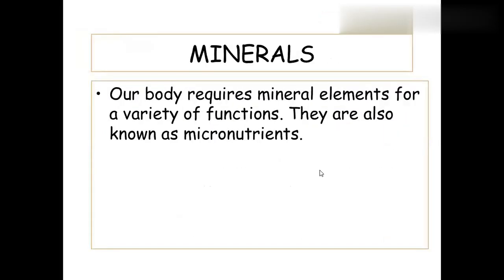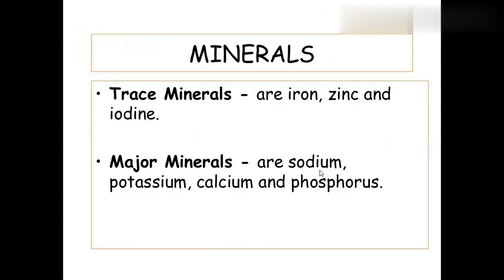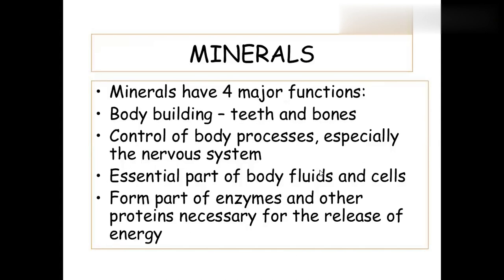Vitamins and minerals are trace elements. Minerals are essential micronutrients needed in small amounts. Major minerals in the body are sodium, potassium, calcium, and phosphorus. Trace minerals are iron, zinc, and iodine. The main functions of minerals are bodybuilding (teeth and bones), controlling body processes especially the nervous system, maintaining body fluids and cells, and serving as important parts of enzymes and proteins.